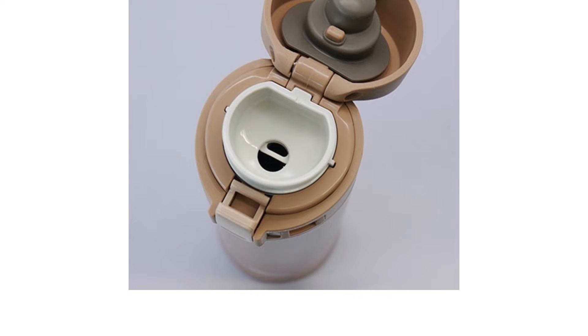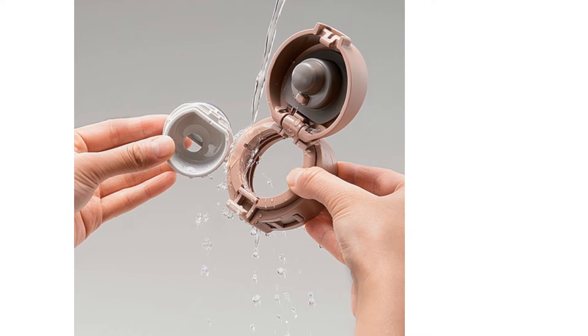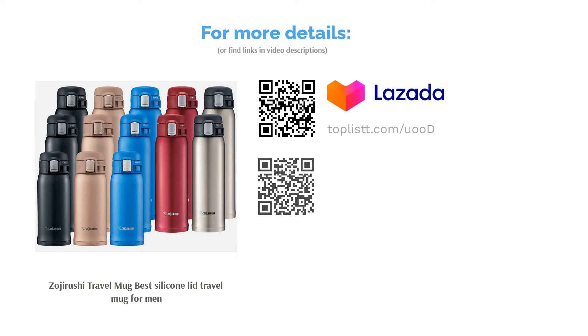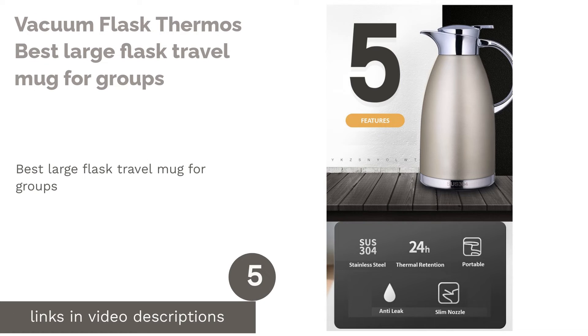This travel mug has similar features to the Contigo Snap Seal — it's made from high-quality materials and even has a lock to make sure nothing spills. But what makes it stand out is its design: it looks manly and plain black with strong accents on its lid and base.